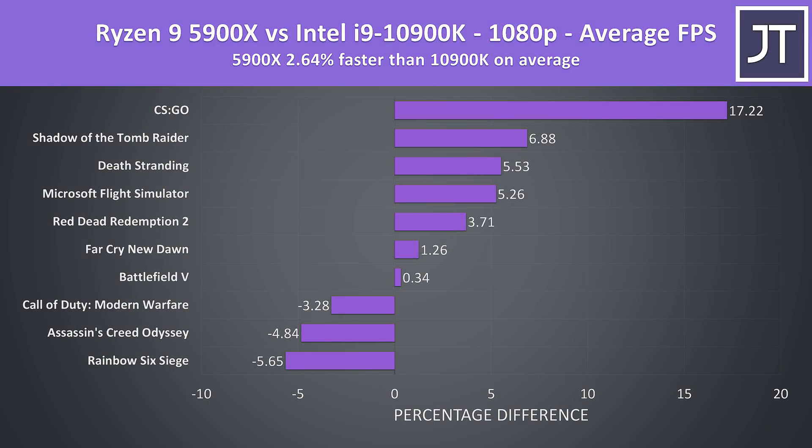Taking the average results of all 10 games at 1080p, the Ryzen 9 5900X is around 2.6% faster on average in terms of average FPS. This is being skewed by CSGO at the top, but even without that result the 5900X is still 1% faster than the 10900K. Intel always claimed the 10900K is the best processor for gaming — it still is better in many titles, but the margins are close, and the fact that the 5900X is winning more than it's losing at 1080p for the same price is an excellent result from AMD.